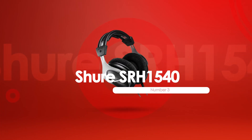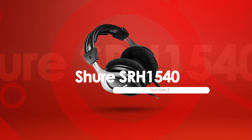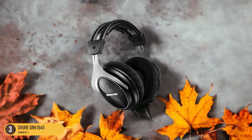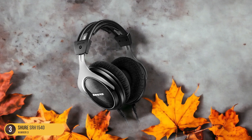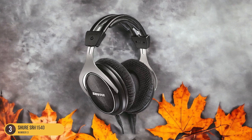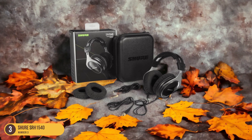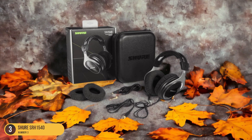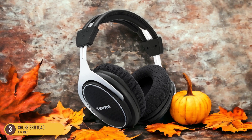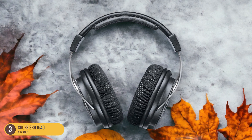At number 3, we have the Shure SRH1540 Premium. The Shure SRH1540 headphones offer a blend of exceptional sound performance and luxurious comfort for podcasters seeking top-tier audio equipment. These closed-back headphones boast a rich, detailed sound profile that captures every nuance in your podcast recordings. With a low impedance of 46 ohms, they're easy to drive and compatible with a wide range of devices, making them versatile for various recording setups. One standout feature is the detachable cable, offering convenience and flexibility for podcasters on the move.